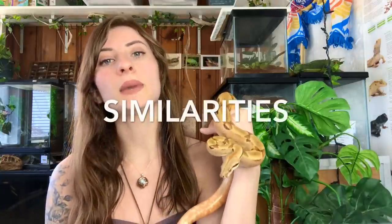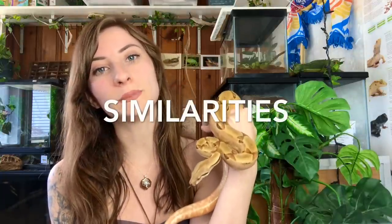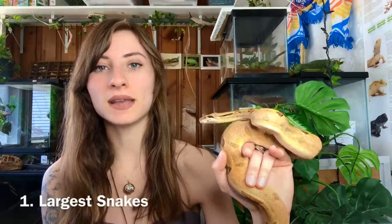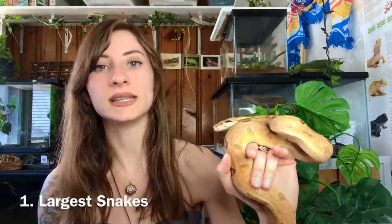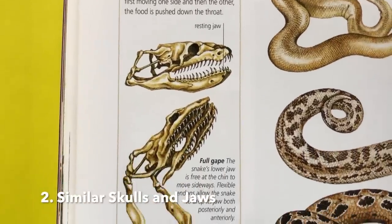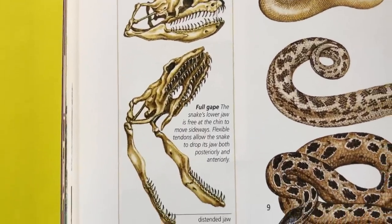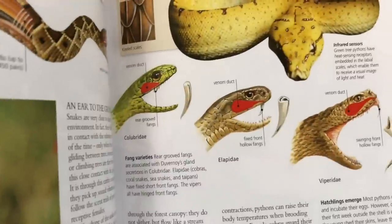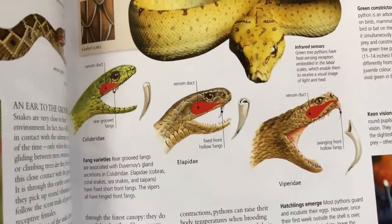I'm hoping there will be a better understanding at the end of this video about what separates the two groups. Starting with similarities: boas and pythons are among some of the largest snakes in the world. When it comes to their anatomy, they're both regarded as relatively primitive — their skulls are heavier and their jaws are more rigid than those of more advanced snakes like colubrids, elapids, or vipers.